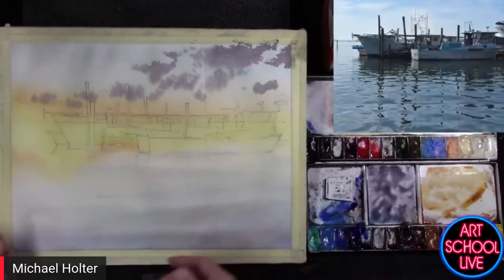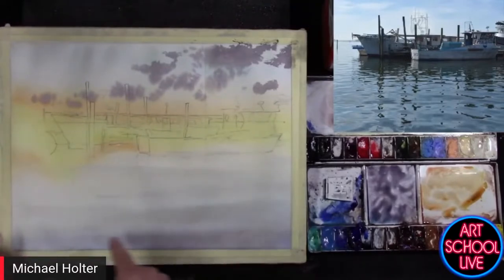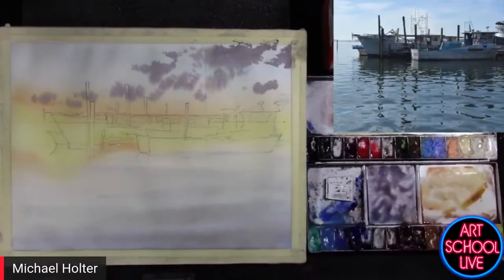If this was a little bit more wet, I would go down in here and make some larger bands of color. I won't do that now — I'm going to dry this thing and try to get that in there later. I'm going to mute my mic for about a minute while I dry this.